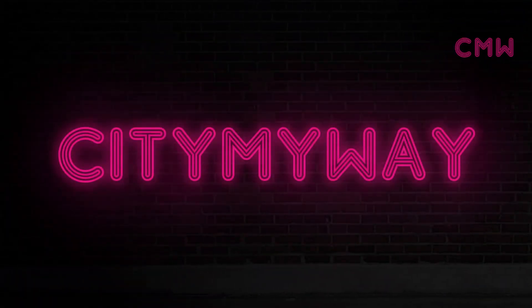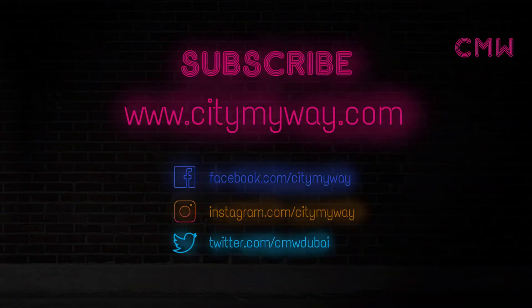If we missed out on any outlet, please comment below. And do not forget to like and subscribe.